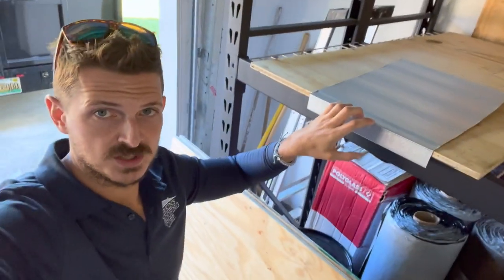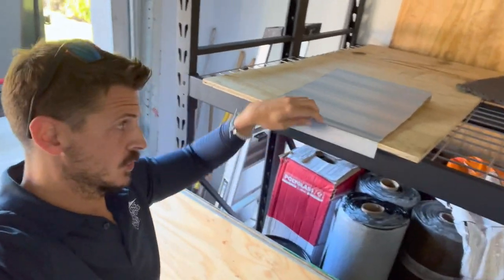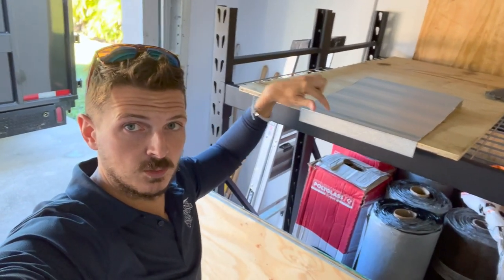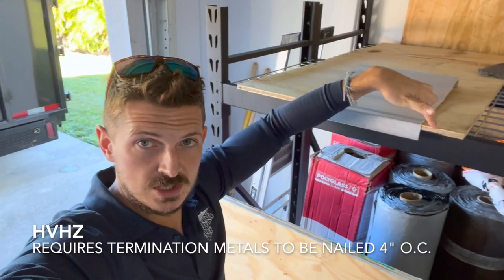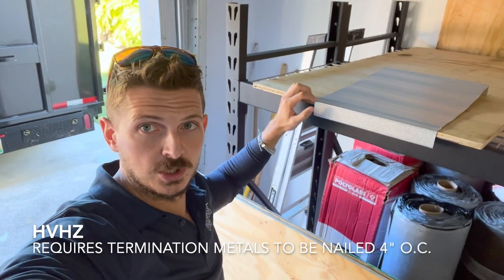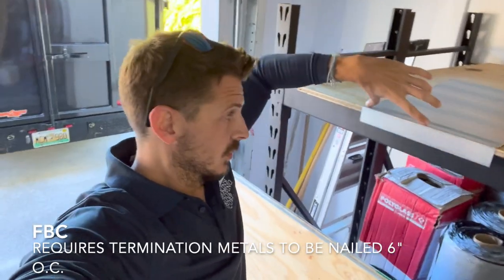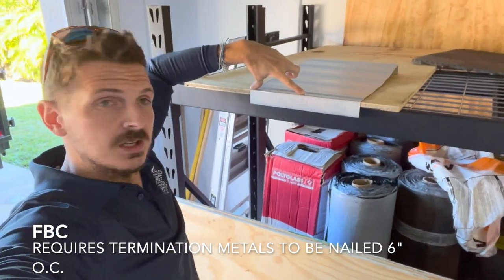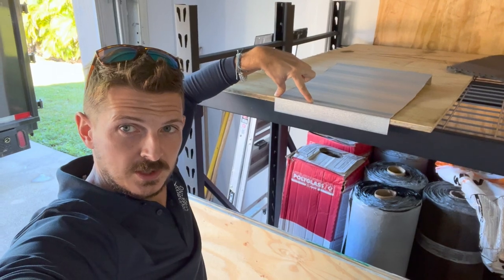The other difference in metal is the nailing pattern — all nailing patterns change. In High Velocity Hurricane Zone, when nailing the drip metal on, you have to put a nail every 4 inches. In Florida Building Code, you only have to nail every 6 inches. So you're going to have spacing every 6 inches in FBC, whereas High Velocity Hurricane Zone is every 4 inches.